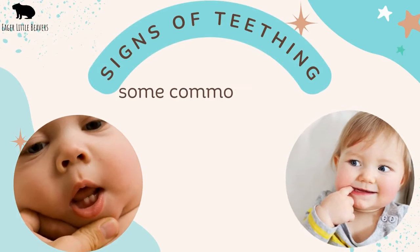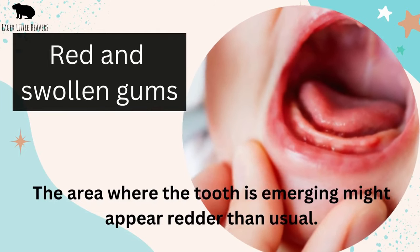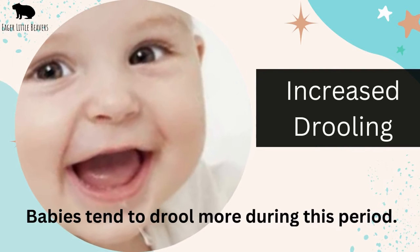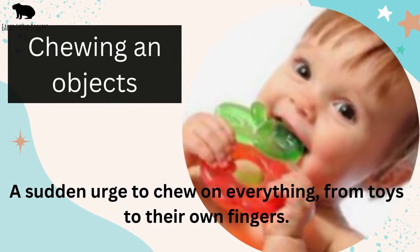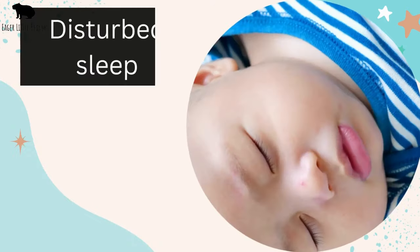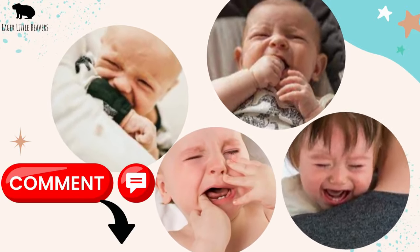While every baby is different, some common signs indicate that a baby is teething. These include red and swollen gums — the area where the tooth is emerging might appear redder than usual — increased drooling, as babies tend to drool more during this period, chewing on objects with a sudden urge to chew on everything from toys to their own fingers, irritability as discomfort can make babies fussier than usual, and disturbed sleep as the pain can disrupt their sleep patterns. If there are other signs of teething you notice with your little one, please share with us by commenting below — we'd love to know.